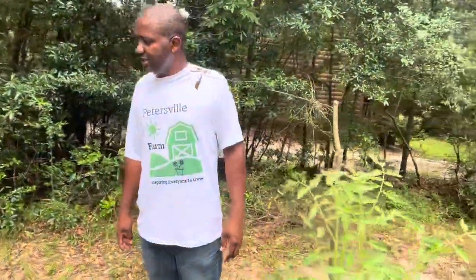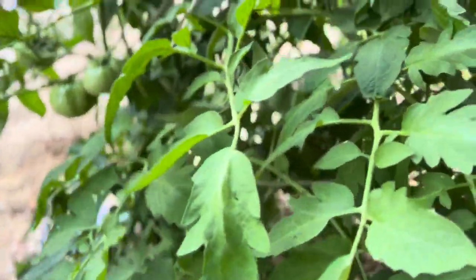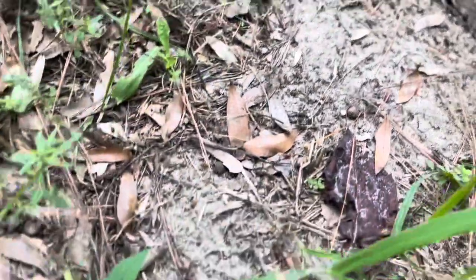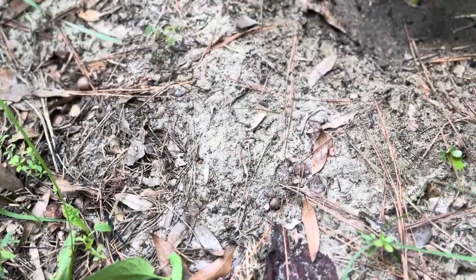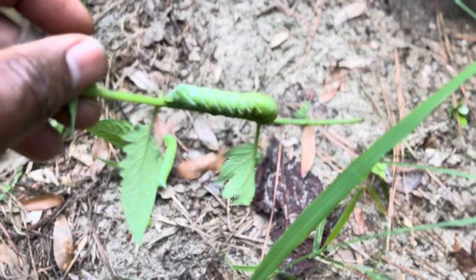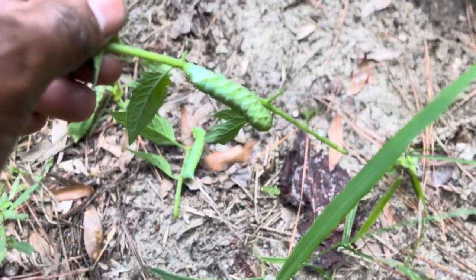Tomato hornworms are sneaky and hard to spot, but they leave clues like eaten leaves and droppings around the plant base. They're quite large caterpillars with horn-like tails and they absolutely love tomatoes. Here is one that I found — this is in its smallest stage, but they grow pretty quickly.